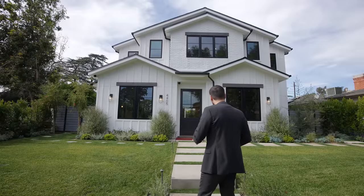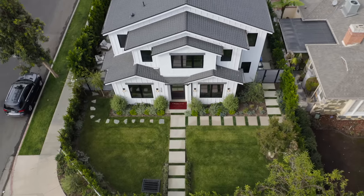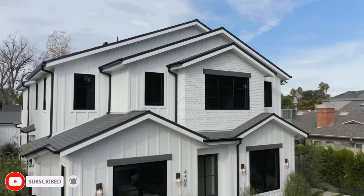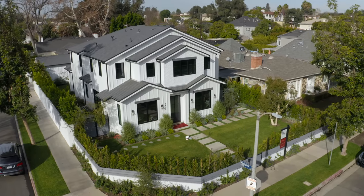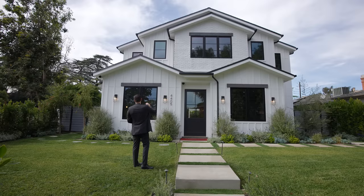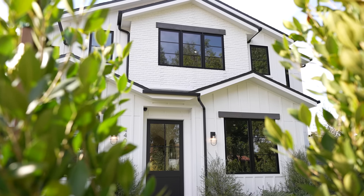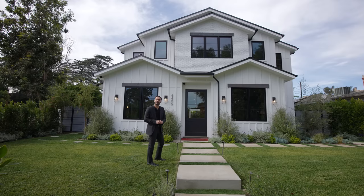Before we go inside, let's briefly talk about the exterior. We have a nice front lawn area, nicely hedged and landscaped. The house has beautiful modern farmhouse architecture. We have a board and batten siding finish on the exterior complemented with a brick facade on the second floor. Really simple color palette with white siding and white brick complemented with black finishes like the windows, doors, roof line, and gutters. Overall a beautiful contrast, and I really like the window header detail on these front-facing windows that gives a little bit of character to the exterior.